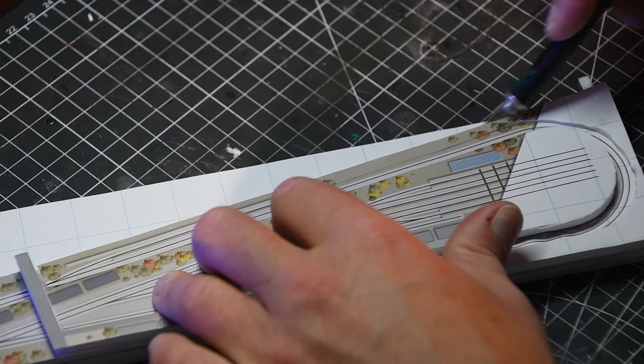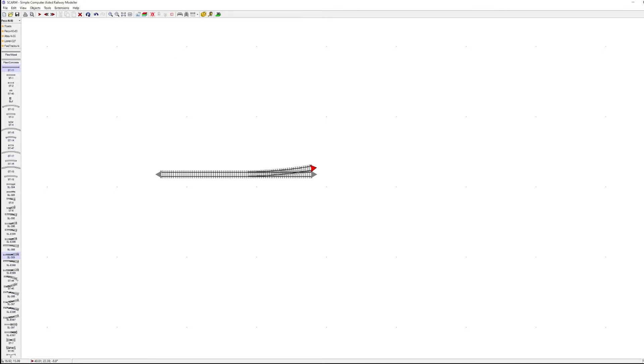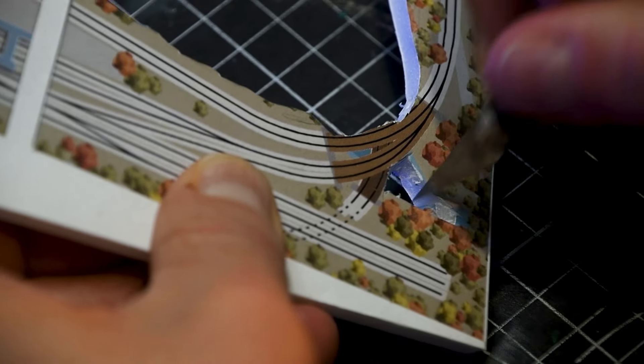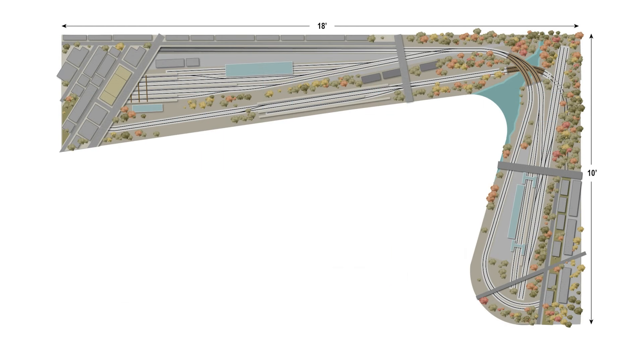I've planned the track arrangement using SCARM software and confirmed the dimensions in Adobe Illustrator. Now I'm building a scale model to help visualize the entire plan. The layout is an L-shaped continuous running figure-8 design that fits into a space of 18 feet by 10 feet.